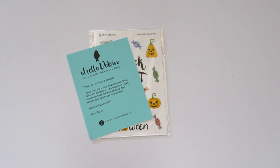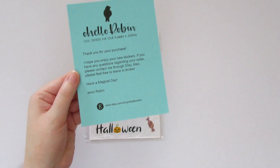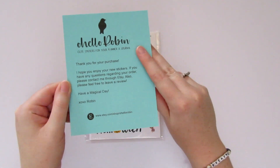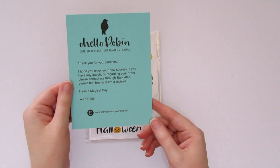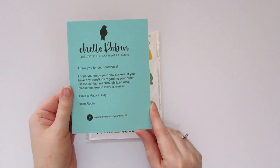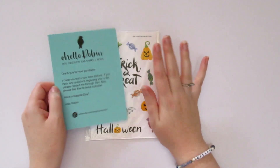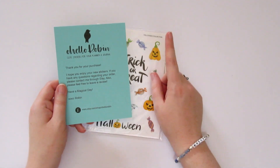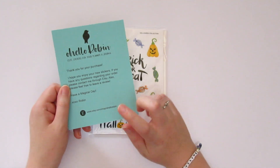Here's what's inside the mailer. Robin always includes a really cute little sheet that explains about her sticker shop — 'Oh Hello Robin, cute stickers for your planner and journal. Thank you for your purchase, I hope you enjoy your new stickers. If you have any questions regarding your order, please contact me through Etsy.' Also feel free to leave a review — if any of you purchase Robin's stickers, be sure to leave her a review on Etsy because reviews mean everything to small shops.